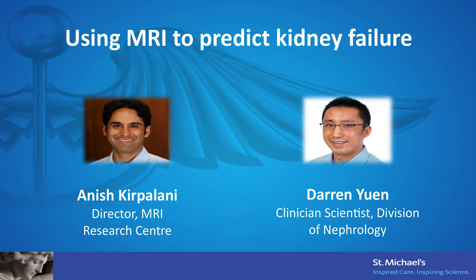Anish and I are very excited to talk to you about our project, which is to use MRI to predict who's going to get kidney failure.